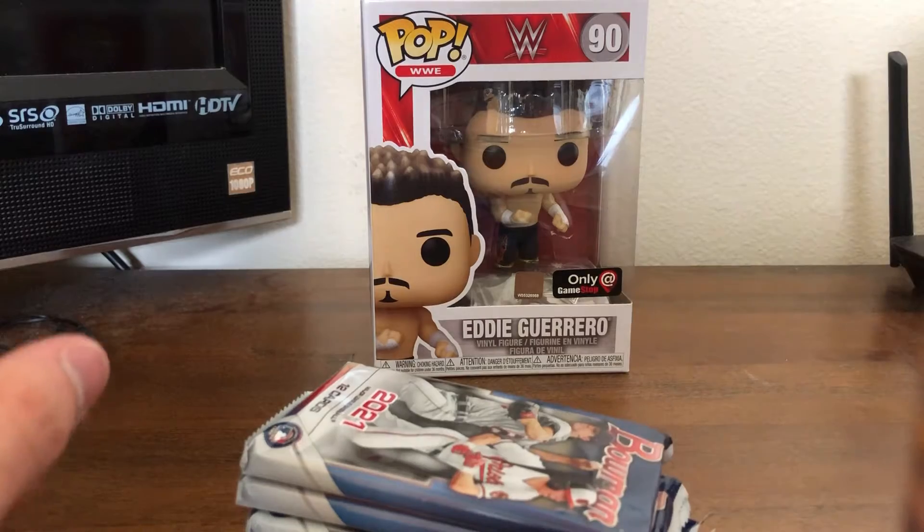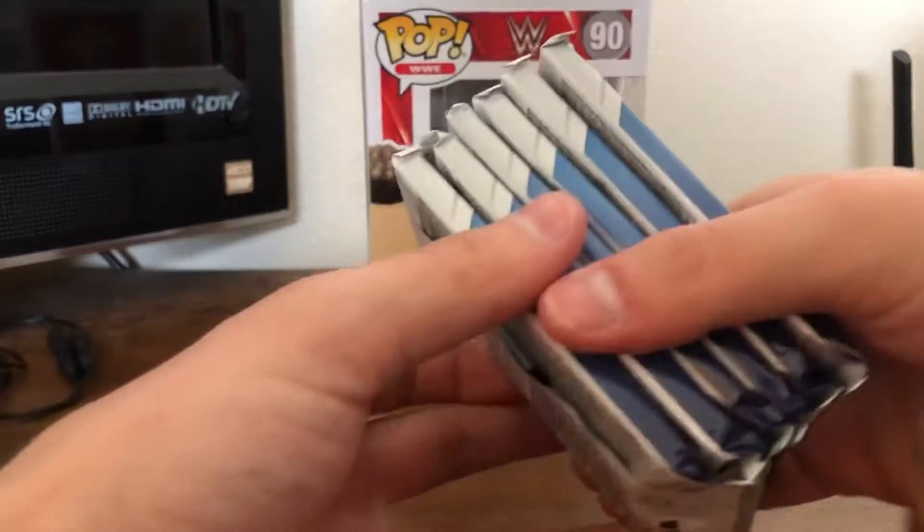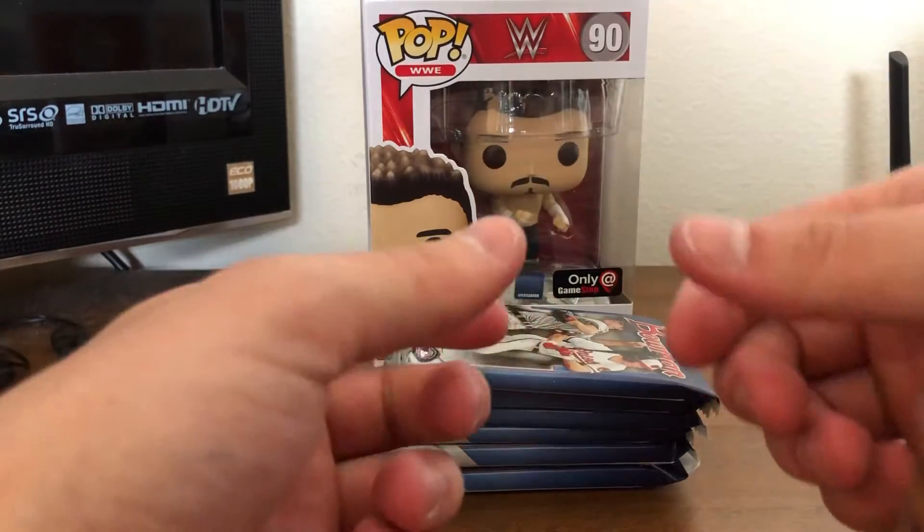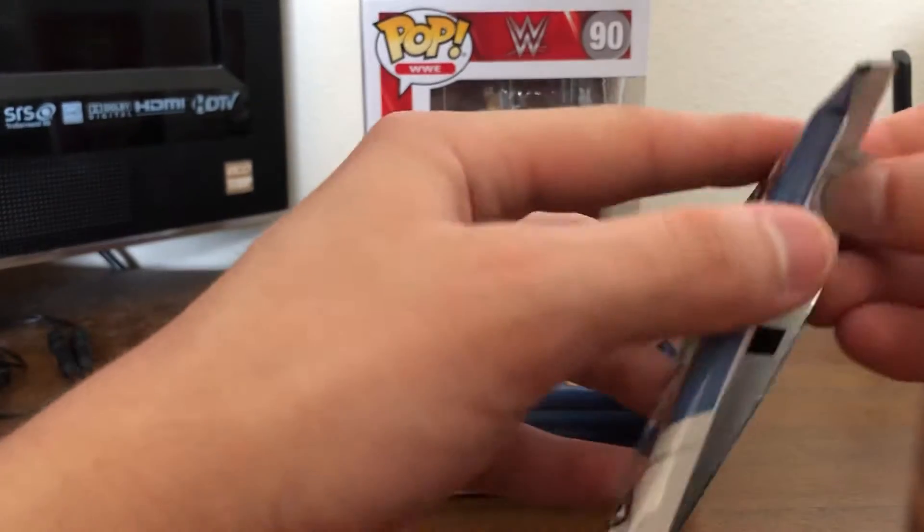Five packs and an extra, so we have six packs. I thought they might have meant, like, one of those silvery packs that you usually get hits in that might have less cards or something. But we got six packs.